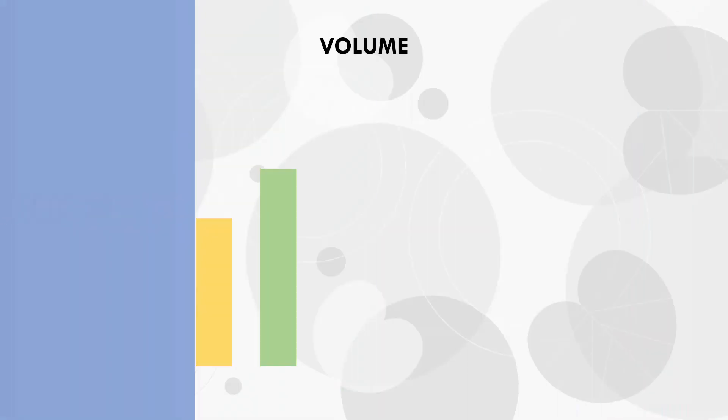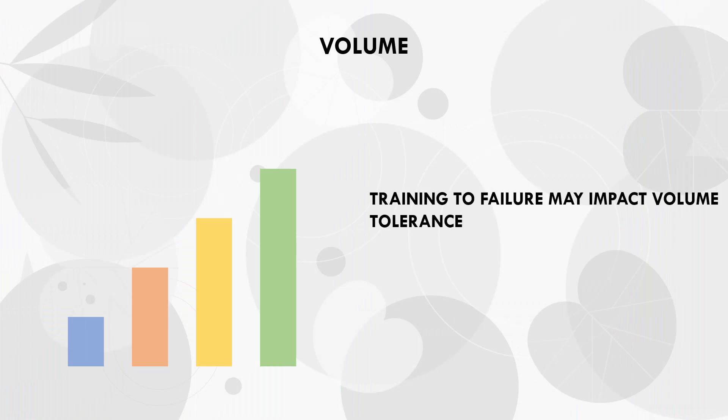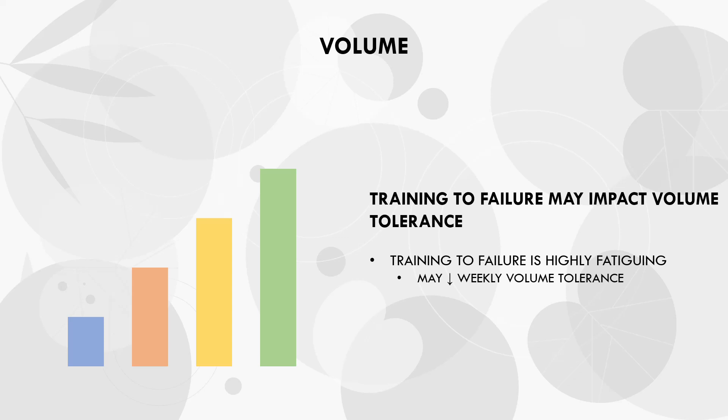More specifically, proximity to failure may influence weekly volume. We know that volume has a significant impact on hypertrophy gains, where more volume tends to result in greater hypertrophy outcomes. Generally, we want to maximize how much volume we perform per week within our physical and practical limitations. However, how close we train to failure may impact our volume tolerance. Since training to failure seems to be much more fatiguing, if we train to failure too often we may not be able to handle as much volume. So although training to failure may be slightly more hypertrophic per set, this may inhibit the net hypertrophic stimulus by limiting our total weekly volume.